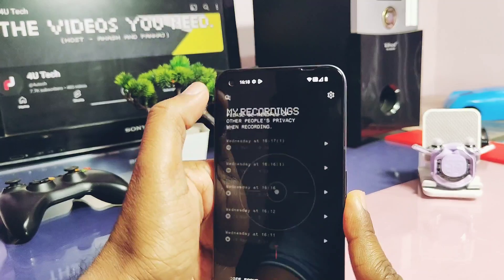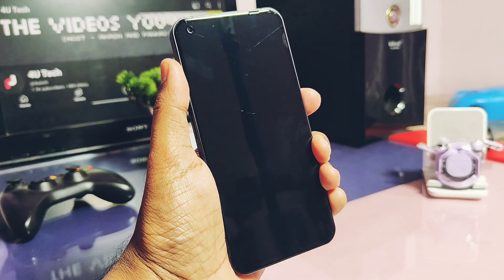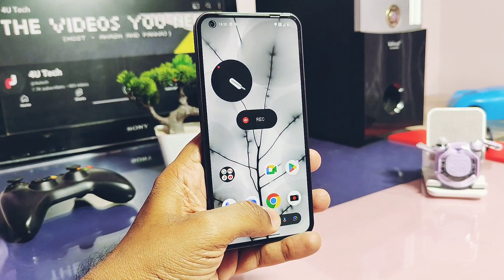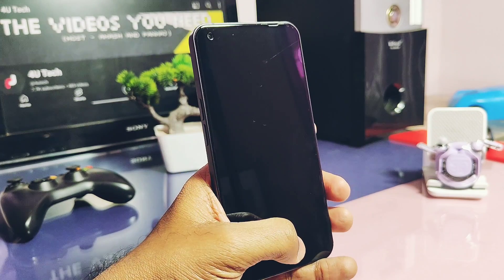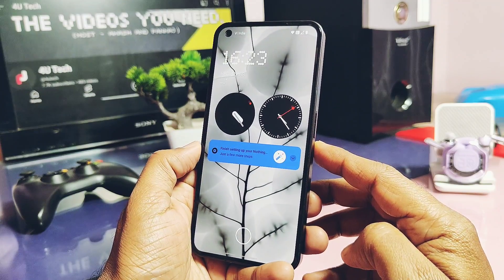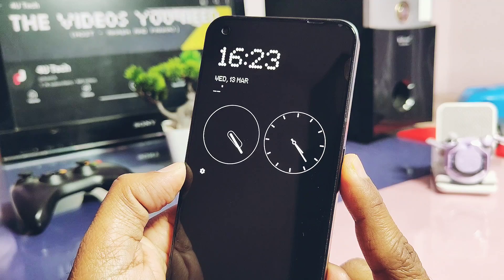By tapping on the notification, you can directly jump into the recorder app screen, where you will get all recorded recordings from the left three-line menu. Next, Nothing has done improvements in the overall animation for app opening — after tapping on app widgets or app icons. Similarly, they improved the animation while locking and unlocking the phone.